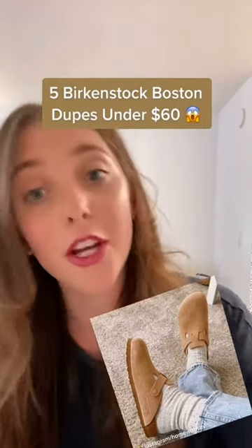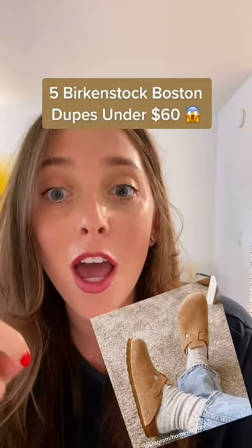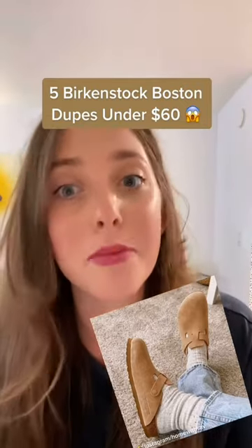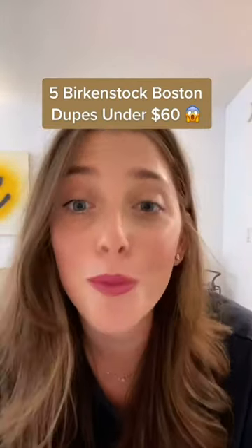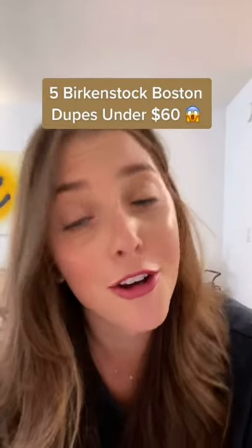We're definitely not a fashion site, but here at Well and Good, we're definitely noticing the popularity of these Birkenstock Boston clogs. They're literally everywhere on TikTok and bound to be the issue of fall. Not surprisingly, because they're so popular, they're already sold out. So if you want to hop on this trend, we rounded up five dupes of the Boston clogs that are under $60.